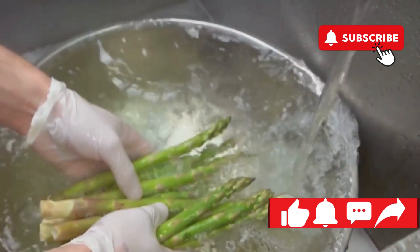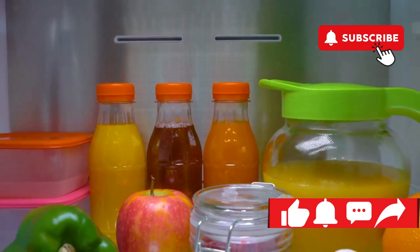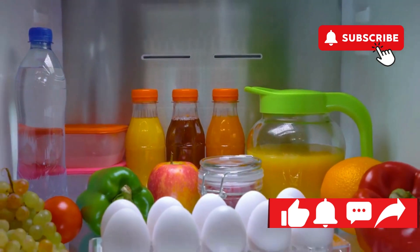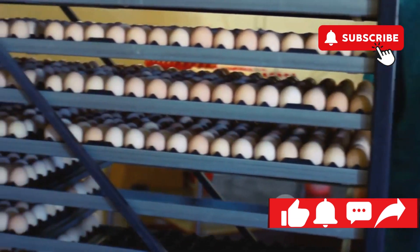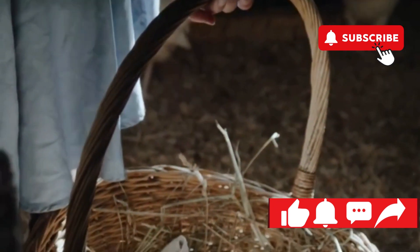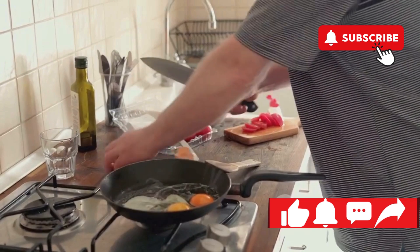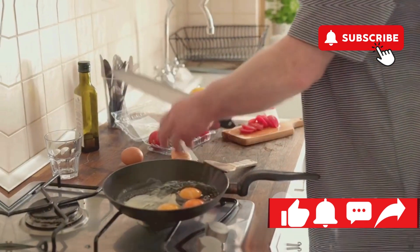To keep eggs safe for consumption, we need to understand the enemy: bacteria. Bacteria can penetrate the eggshell if it's compromised, making it crucial to handle and store eggs properly. From the moment an egg is laid, it begins a journey that requires careful handling to ensure it remains safe to eat. Farmers, distributors, and consumers all play a role in this process.